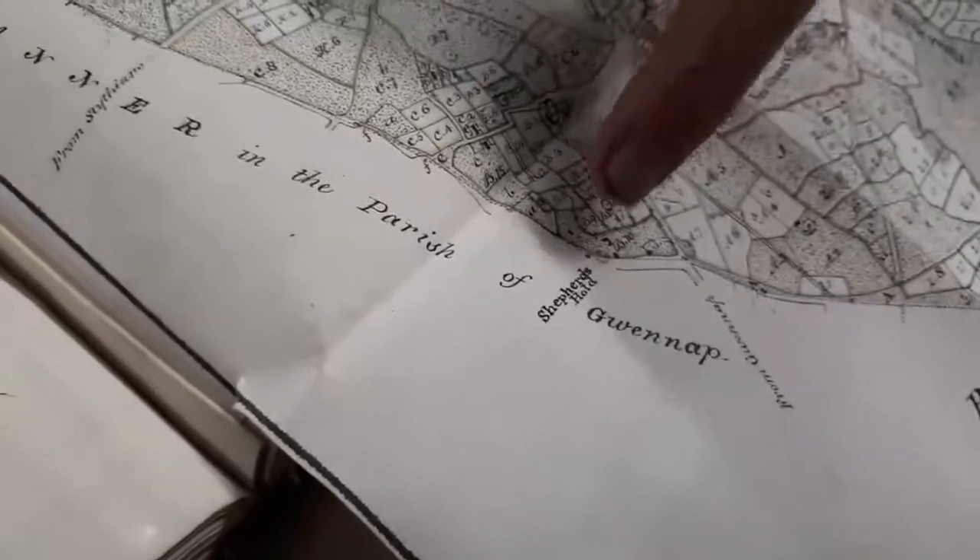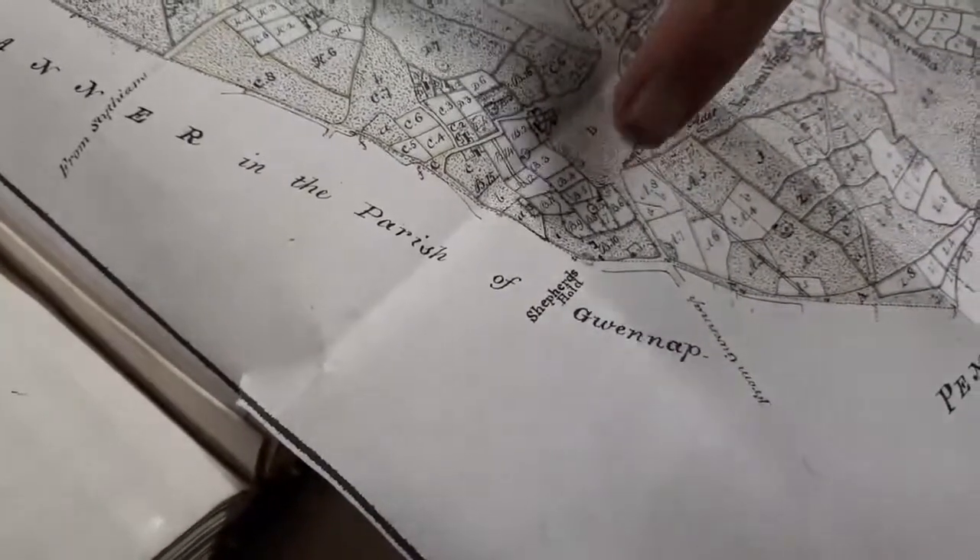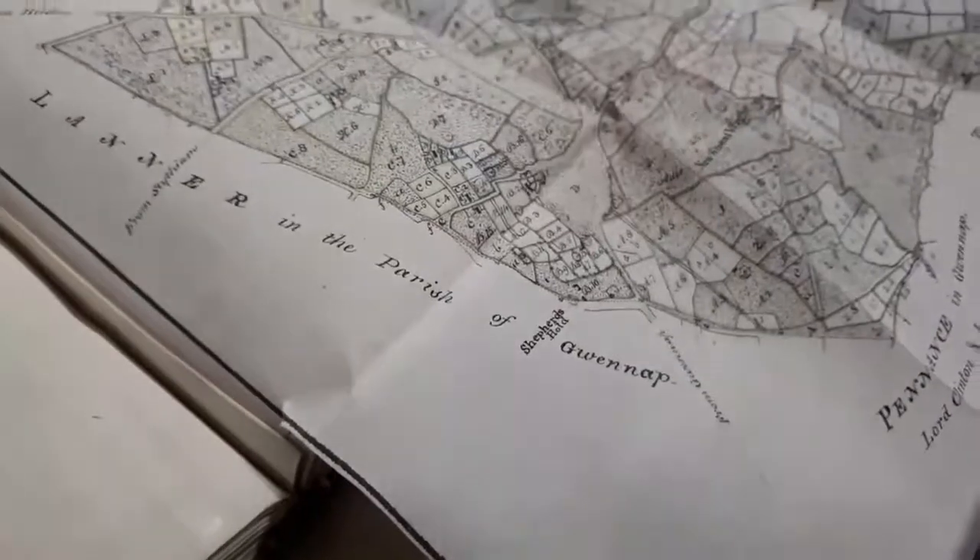I'd like some more information on that if anyone can tell us about Shepherd's Hold there, just south of Redruth. A fascinating example of a plan — we have vast numbers of plans that we have to pack up in our move to Redruth. We hope that when we're open again in the summer of this year, you'll come and enjoy some of them. Thank you very much.